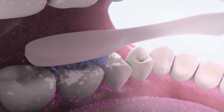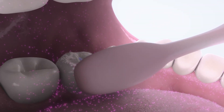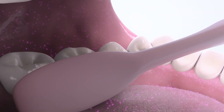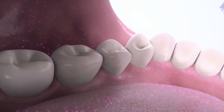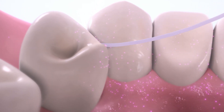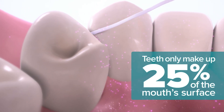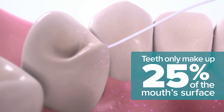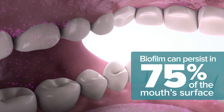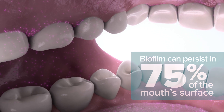Brushing and flossing are integral to good oral hygiene, but it's often difficult for patients to achieve optimal plaque control through mechanical efforts alone. Even among patients with excellent technique, brushing and interdental cleaners generally focus on the teeth, which make up only 25% of the mouth surface. This means biofilm can persist in the remaining 75% of the mouth surface.